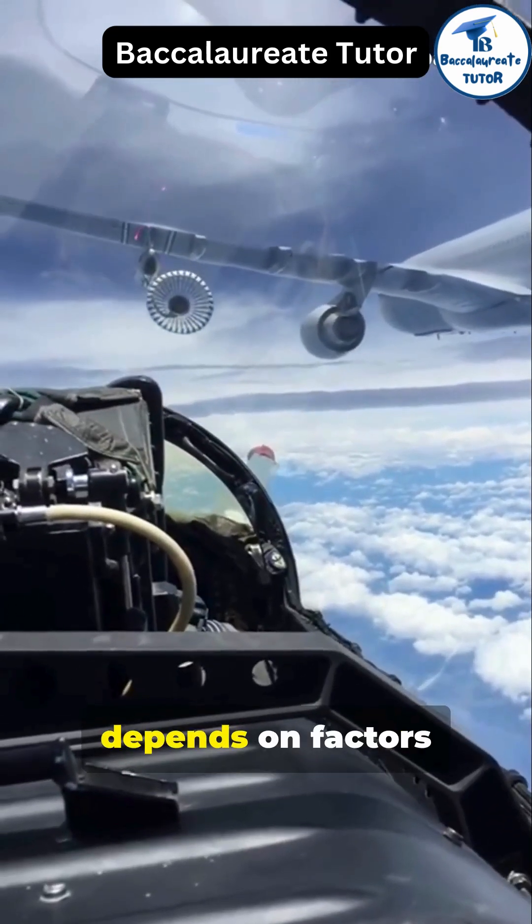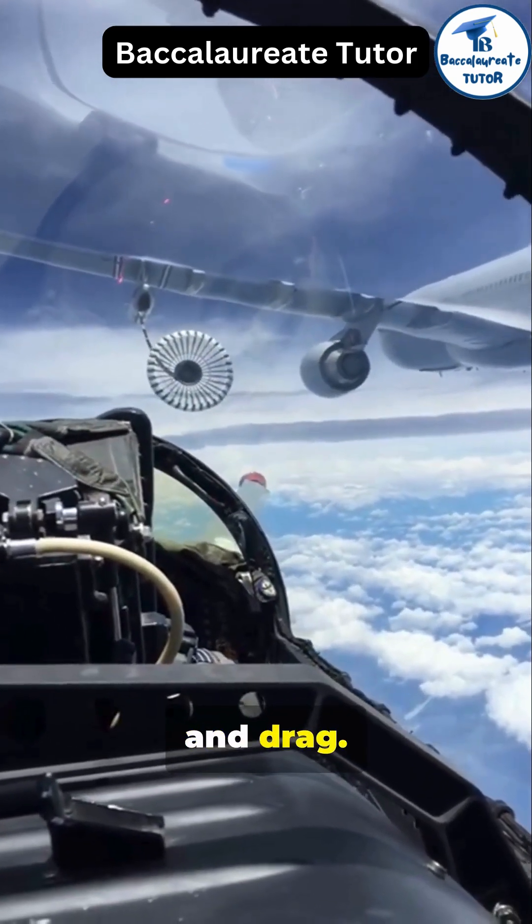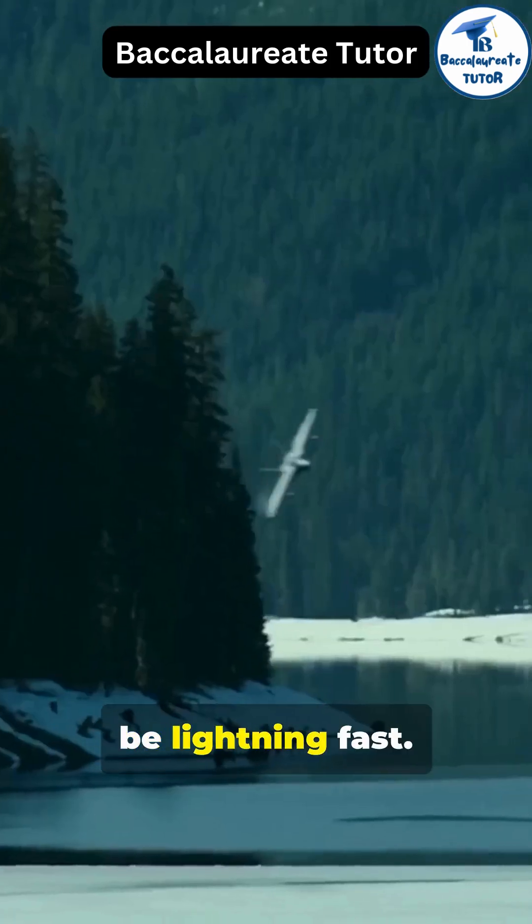Fuel consumption depends on factors like air density, which decreases at higher altitudes, throttle settings, and drag. Calculations need to be lightning fast.